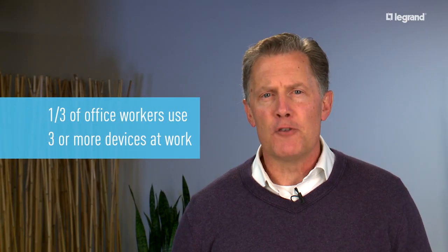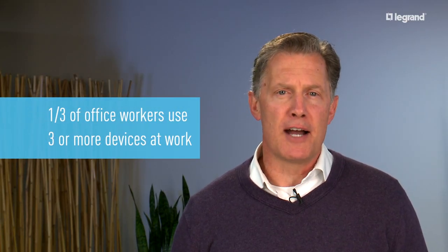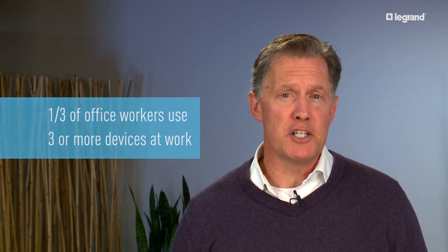Today's world demands convenient access to power and charging. People are using smartphones, tablets, and laptops for everything, whether they're in the office or on the go. A third of office workers use three or more devices at work that require charging, and 85% of travelers bring smartphones on leisure trips. With so many devices, people need a quick, easy way to charge up.